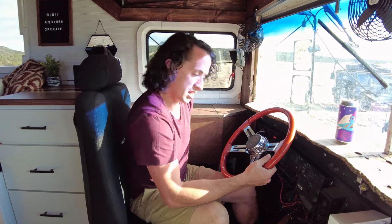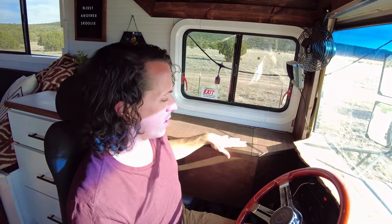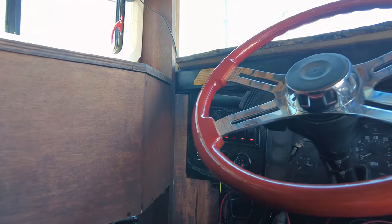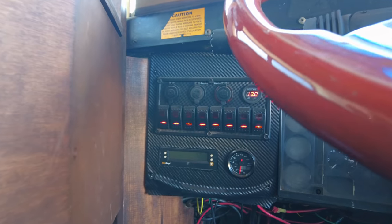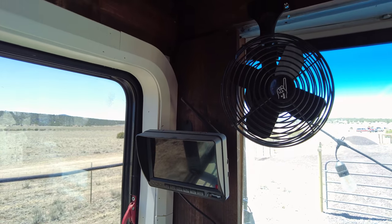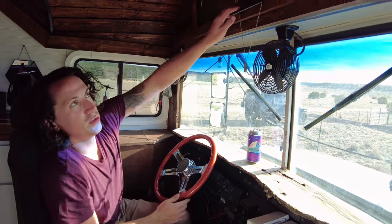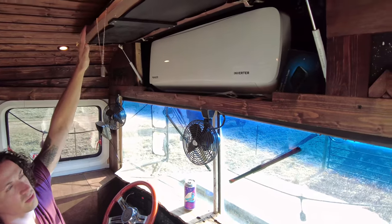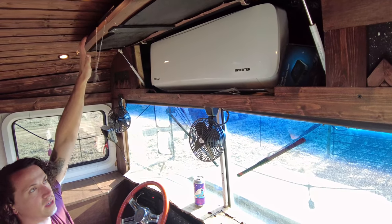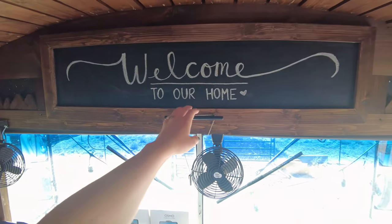Up here we have the steering wheel that we upgraded — more of an appearance upgrade than anything, but it feels a little nicer while driving. This cabinet holds about 100 pounds of dog food. I also put in this switch panel that controls our fans, our light bars, and has charger outlets. We also have our backup camera. We kept the stock fans, just painted them black to go with the theme. In addition to the fans, we have this chalkboard up here which hides our mini split — a 12,000 BTU Pioneer 110-volt unit. We're able to run that off our solar as long as we're getting the consistent sun we're getting out here in Arizona.